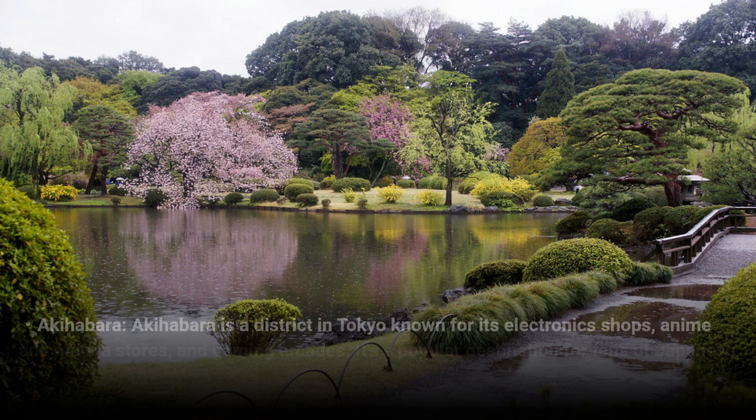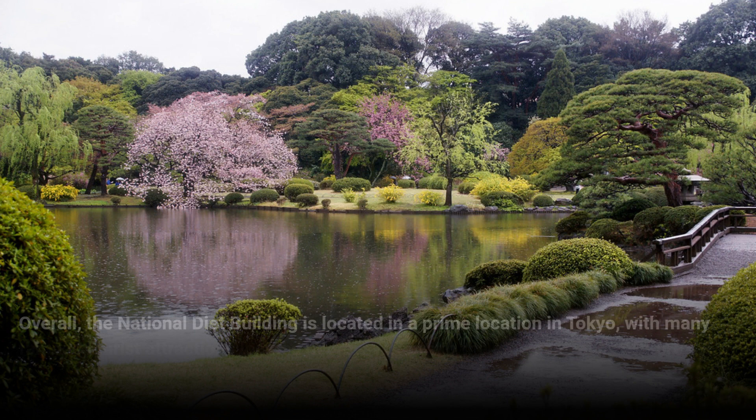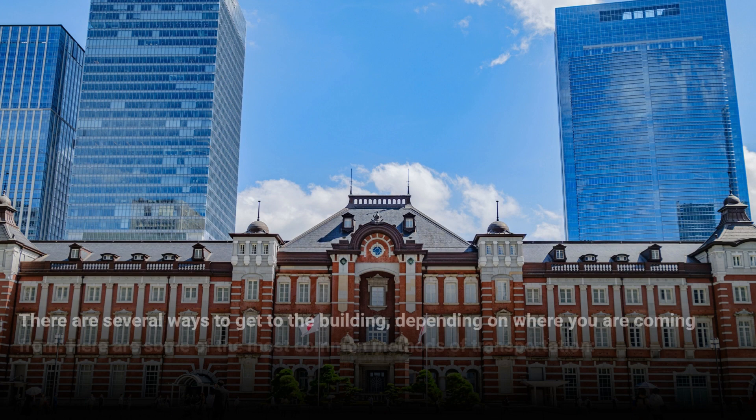Akihabara is a district in Tokyo known for its electronics shops, anime and manga stores, and gaming arcades. It's a popular destination for fans of Japanese pop culture and is just a short train ride from the National Diet Building. Overall, the National Diet Building is located in a prime location in Tokyo, with many famous tourist attractions located nearby, allowing visitors to easily explore the city and take in its many sights and sounds.